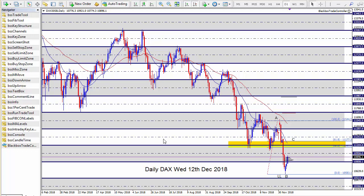Hello and welcome to the DAX commentary for Wednesday the 12th of December 2018. This is the last day that I'm actively trading this year because of other work commitments and the Christmas holiday arrangements.